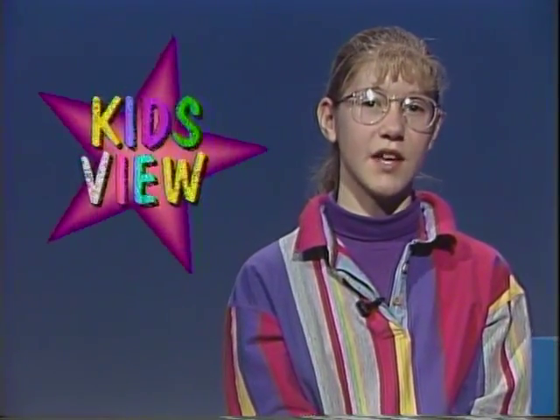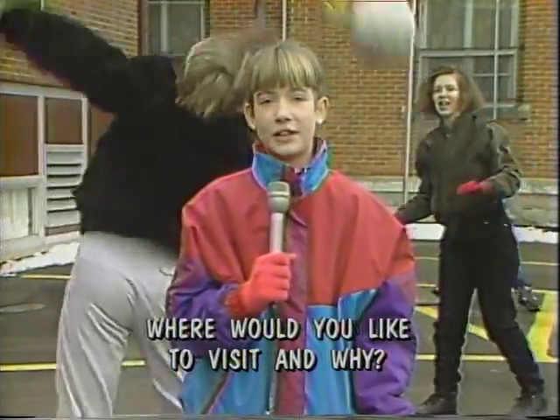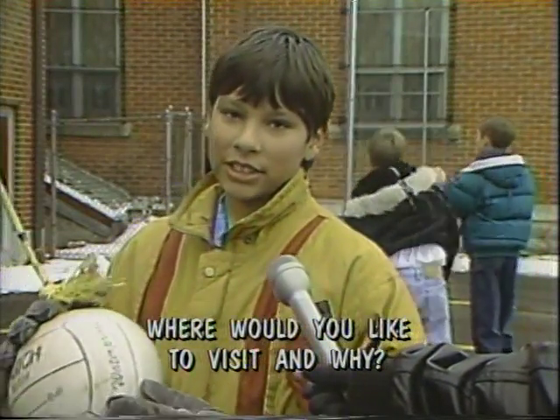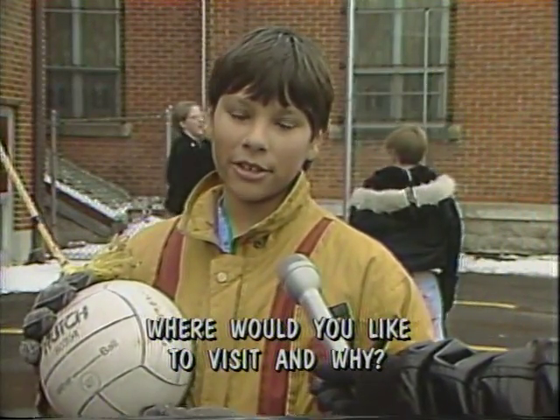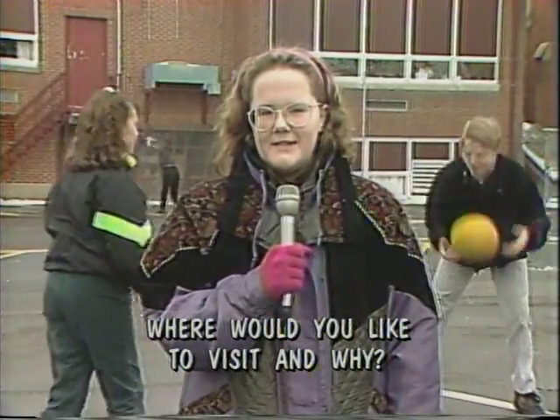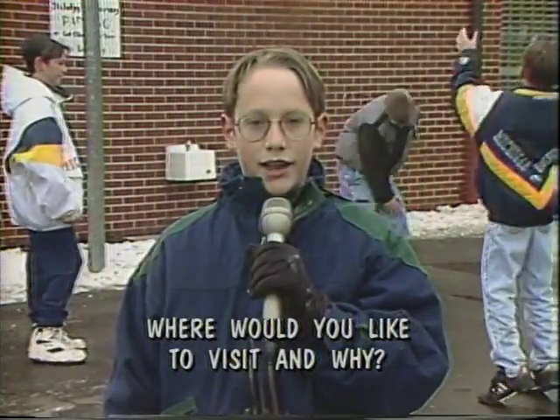Is there some place that you've always found fascinating or exciting? This week's Kids View question asks the 6th graders: Where would you like to visit and why? I'd like to visit the Statue of Liberty because I heard it's a really neat place to go. I would like to visit the White House so that I could meet the President. I would like to visit the Lincoln Memorial because he is one of my favorite Presidents.